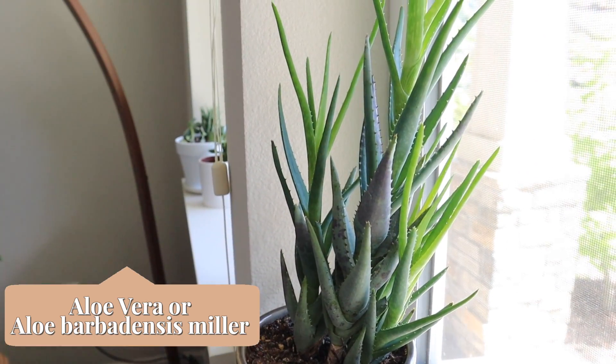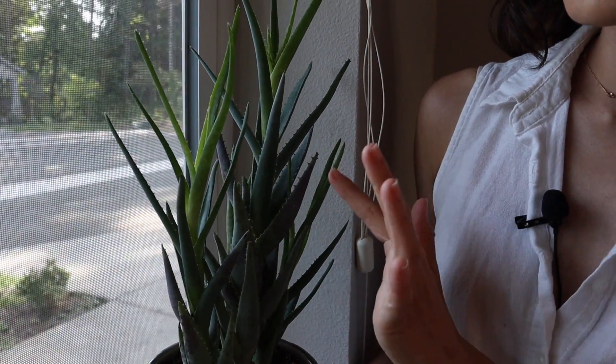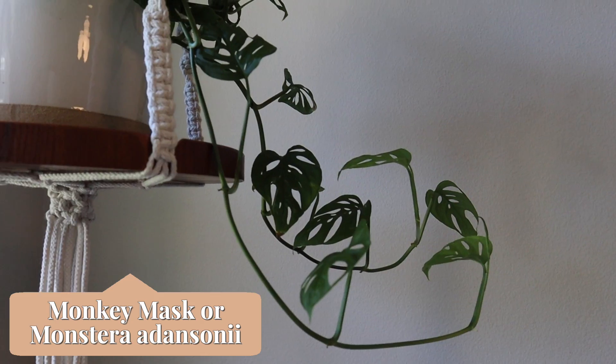Next we have another variety of aloe — again, gifted by my mom from LA. I used to have it upstairs but it didn't do well up there, so I transferred it down here and immediately it started sprouting new leaves. You can tell which ones are newer because they're lighter green. There are a ton of new leaves here, so I'm going to leave it in this spot because it seems to be doing well.